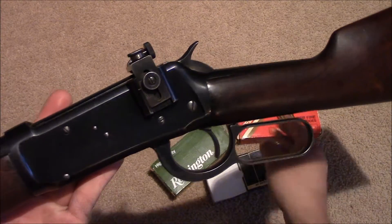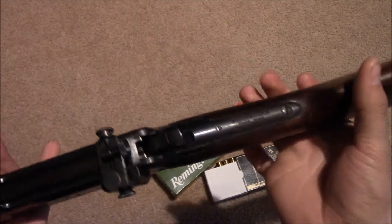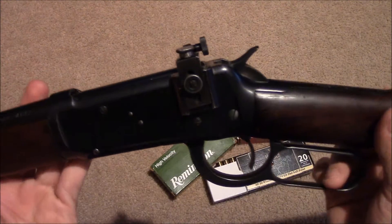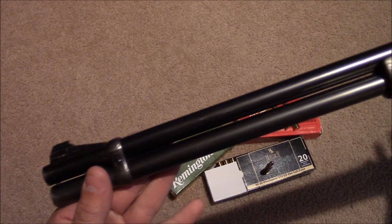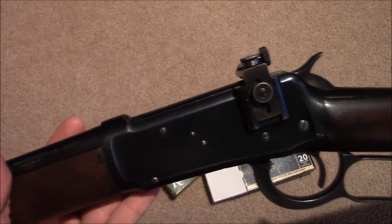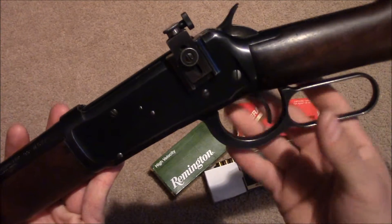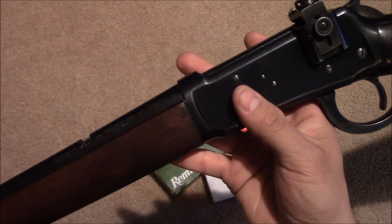This rifle ended the lever gun era. Before this it was the 1892, and the 1892 was meant more for smokeless powder and was also made in pistol and rifle caliber cartridges. But when they came up with the 94, they designed it from the start to be able to take the stronger pressures of the smokeless powders.